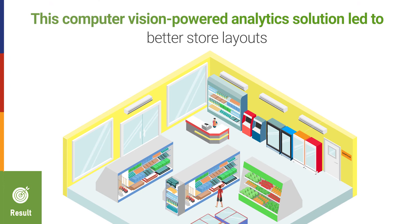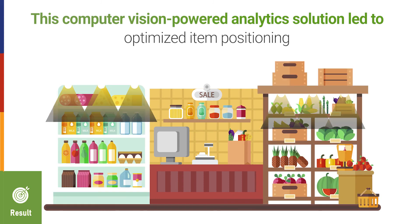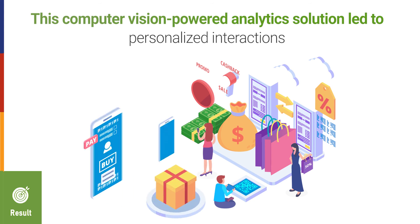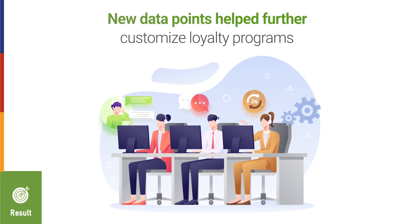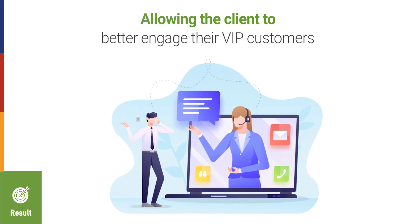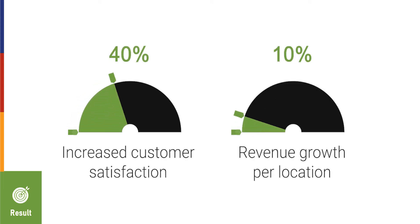This computer vision-powered analytics solution led to better store layouts, optimized item positioning, and personalized interactions. In addition, these new data points helped further customer loyalty programs, allowing the client to better engage their VIP customers, which led to a 40% increased customer satisfaction rate and a 28% revenue growth per location.